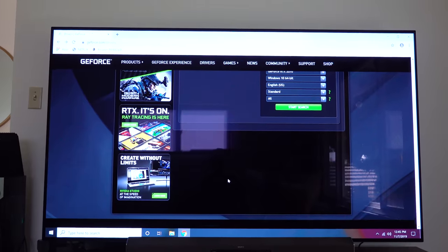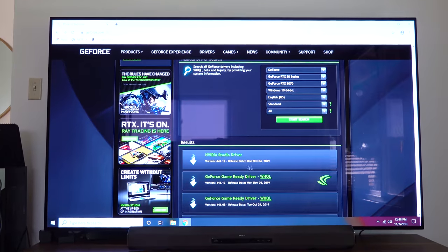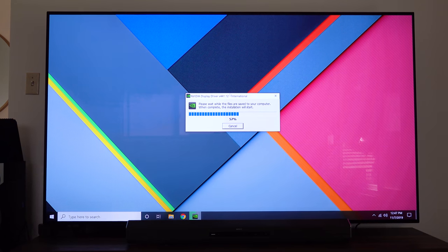The only thing left to do before we can start playing with G-Sync is update our NVIDIA drivers — 441.12. I think 441.08 will work just as well, so as long as you have 441.08 and up you should be good to go. But let's just do the latest one. That's some fast Wi-Fi. All right, we'll give it a second to do its thing.